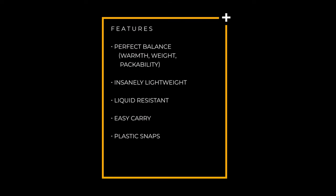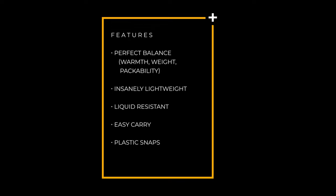Here's a list of features about this Down Puffy Blanket: it's the perfect balance of warmth, weight, and packability; insanely lightweight at 17 ounces; spill, stain, and water resistant with a double water repellent coating; easy to carry with the included stuff sack and buckle clasp; plastic snaps for hands-free use; and Get Out Gear has a hassle-free 30-day return policy. The Get Out Gear Down Puffy Blanket is an insanely lightweight blanket with the perfect balance of weight and packability for your next adventure. Check it out in the description below and don't forget to hit that subscribe button. Thanks for joining me today.